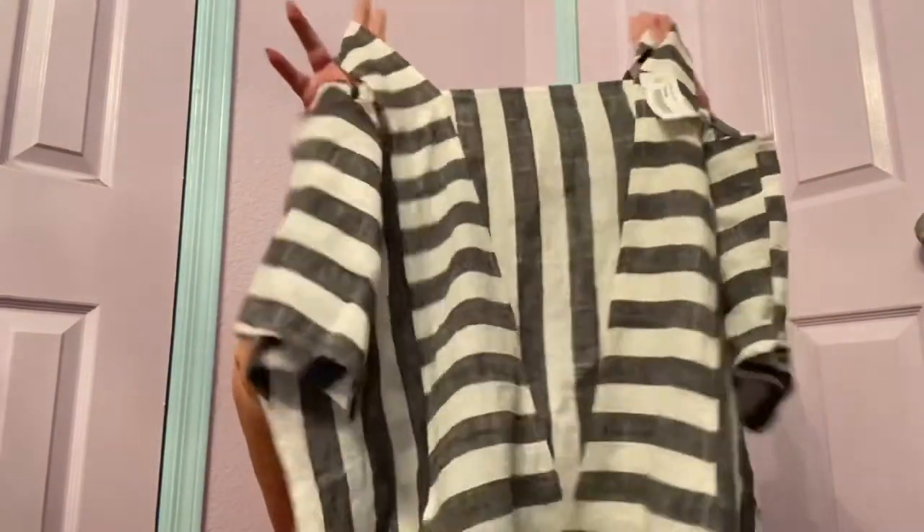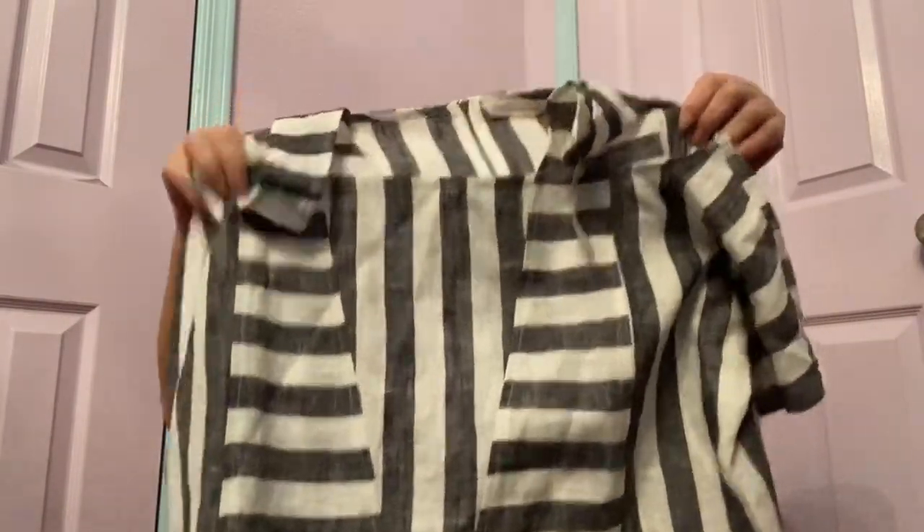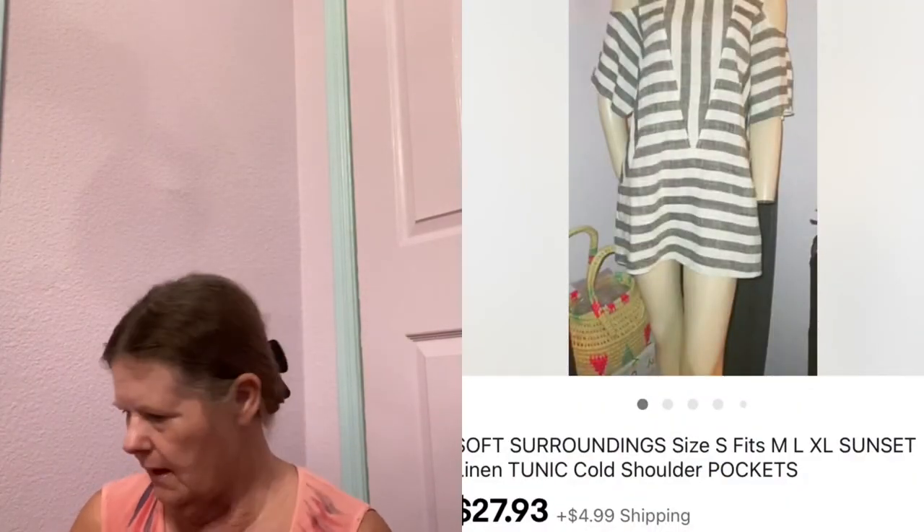Then it looks like I went to another Goodwill where I only bought two pieces for about $8, so $4 each. It was clearly a linen day. The first item is Soft Surroundings in a size small — a linen short-sleeved cold shoulder top with an exposed back zipper. It's a really cute design and it has pockets. Looks like it's never been worn. I'll probably list it around $20.